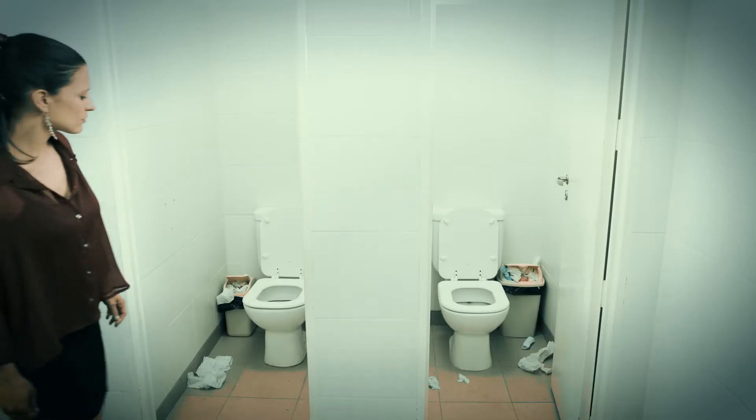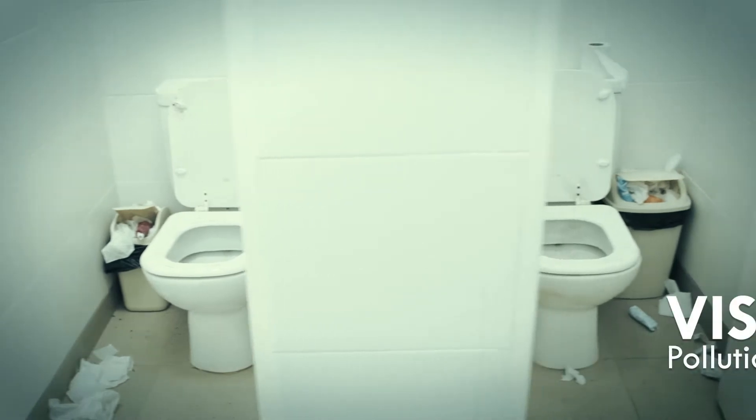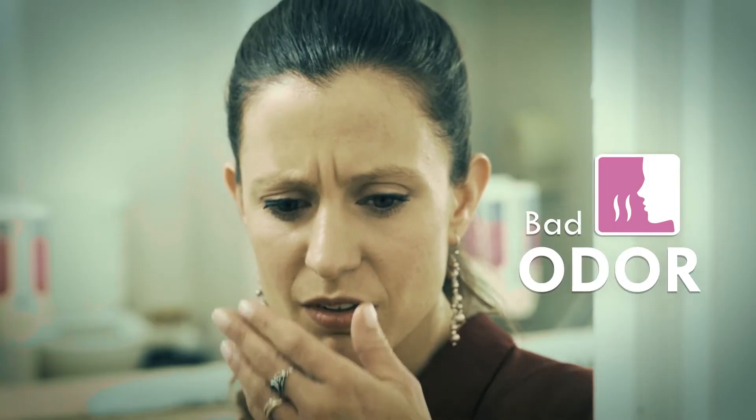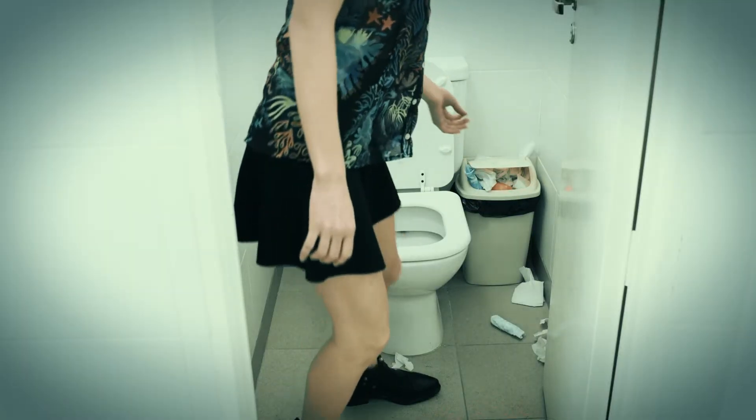As a woman, when you enter an unclean restroom, you don't want to come back. Visual pollution, clogged pipes, and bad odor are common problems in our restrooms.